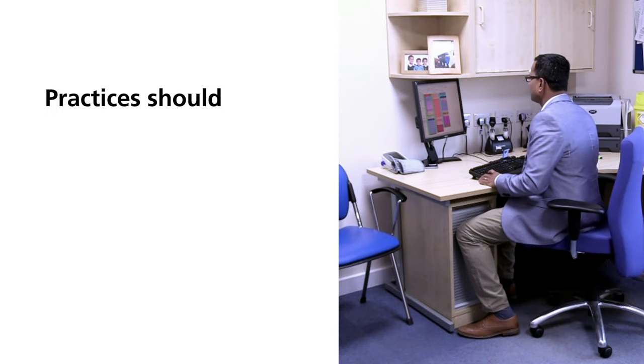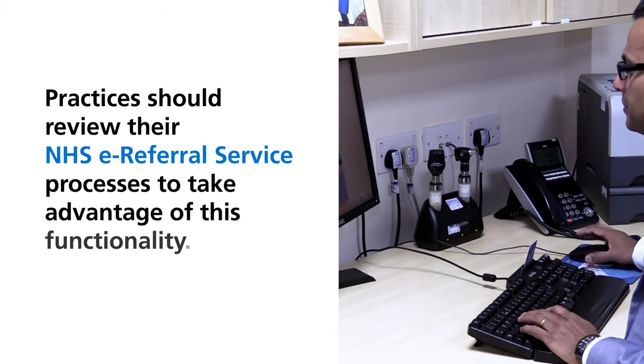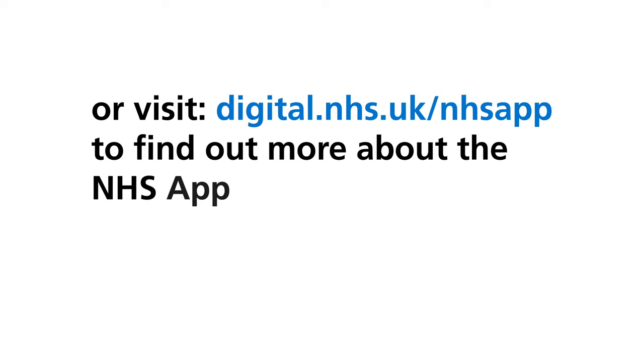Practices should review their NHS e-referral service processes to take advantage of this functionality. For more information on the NHS e-referral service, go to nhs.uk/referrals, or visit digital.nhs.uk/nhs-app to find out more about the NHS app.